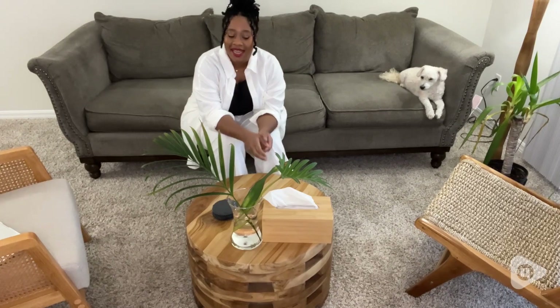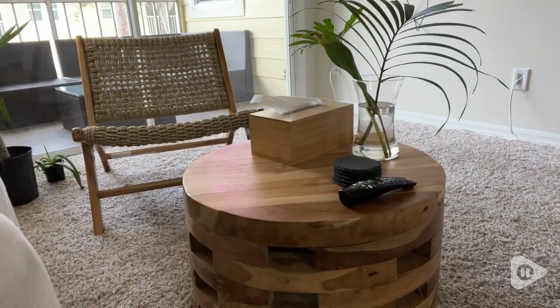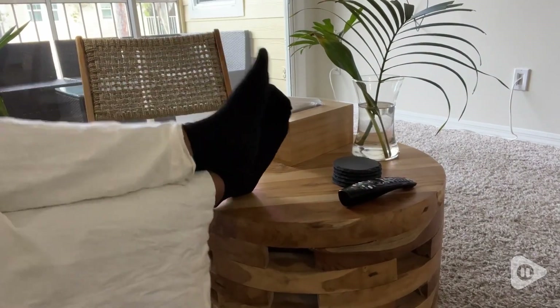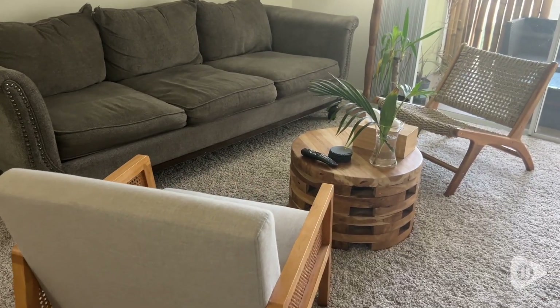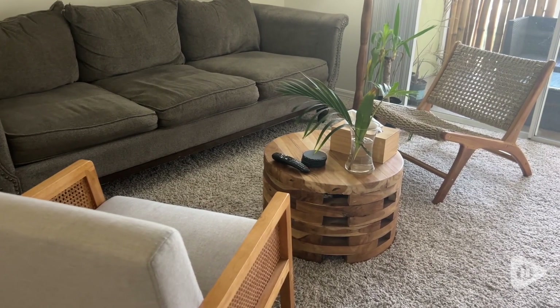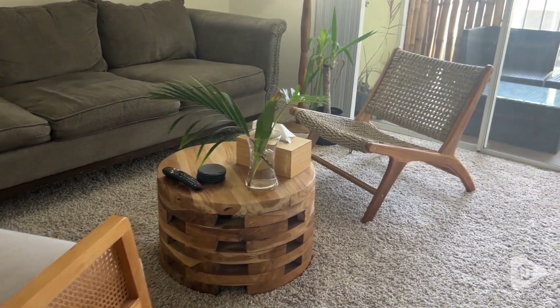Hi, I'm Ty with WTI, and this is my East at Main Teakwood Coffee Table. My favorite thing about this coffee table is its stunning beauty. It has this open slat design which adds visual interest to my living room while maintaining a light and airy feel.